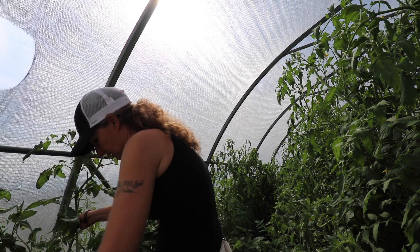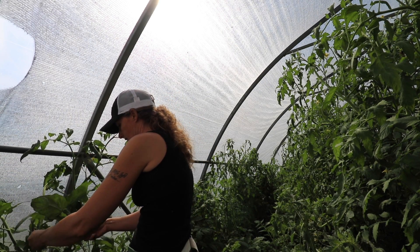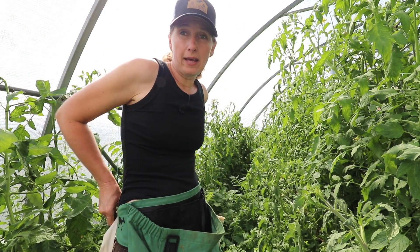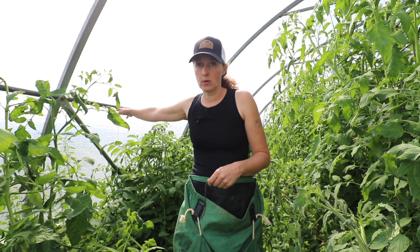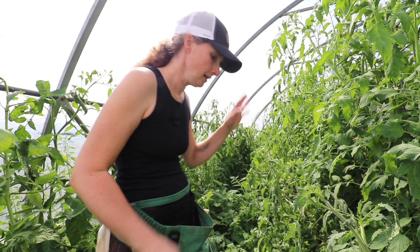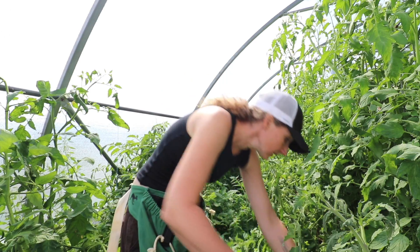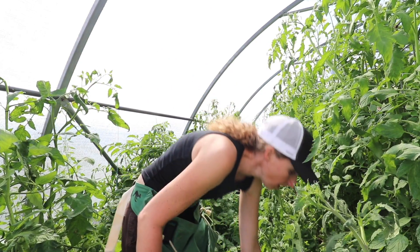We're mostly dealing with the tomatoes along the side here that are falling over. I'll need longer strings for the ones on this side because I don't have a cattle panel here. Most of the tomatoes on this side are bush tomatoes which usually just need a little bit of support but not a ton of trellising, whereas the tomatoes on the other side are indeterminate, which means they're just going to keep growing and growing — they're very viney and they definitely need a lot of support.